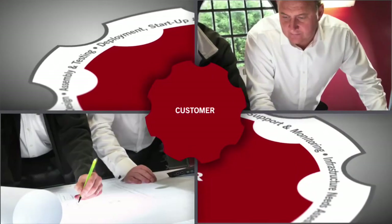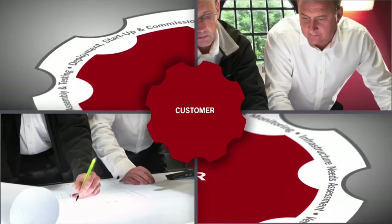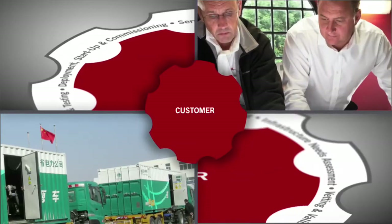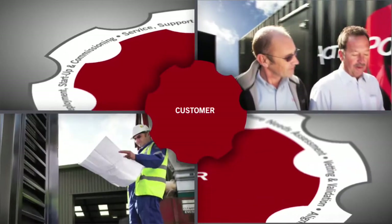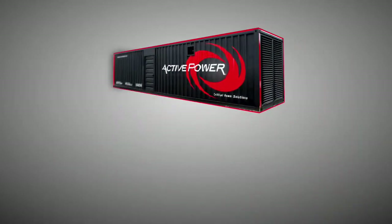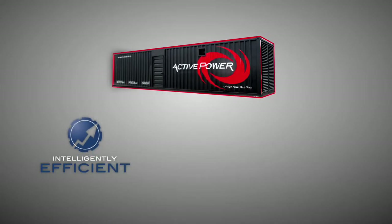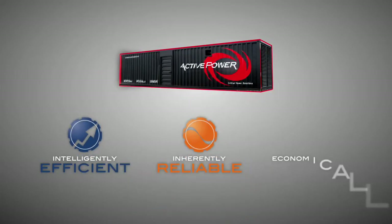Perhaps the most compelling aspect of the Powerhouse story is the Active Power team behind it — around the world, in partnership with customers in a continuous quality cycle, with single-source accountability. The kind only real people can give, from the experts in power protection. ActivePower: intelligently efficient, inherently reliable, economically green.